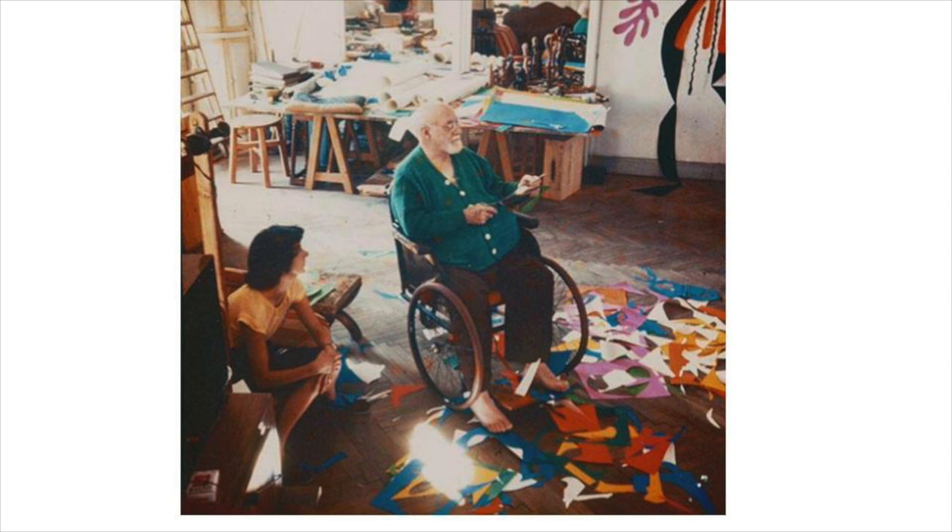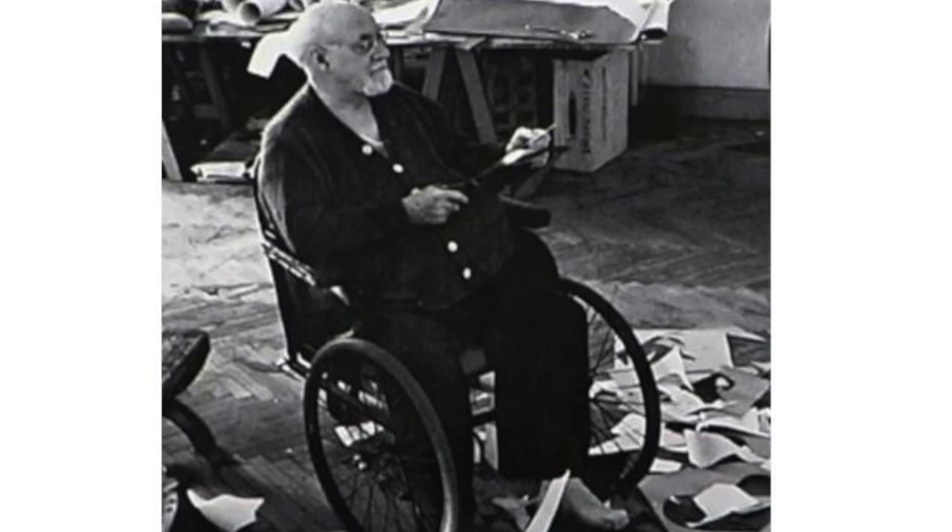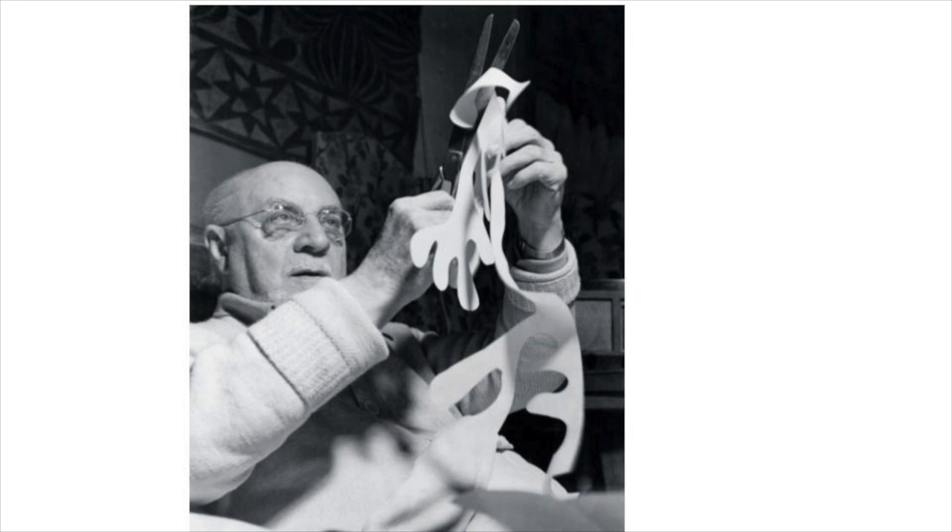He painted well into his 60s, but at that time he became quite ill and he needed surgery, and the surgery left him in a wheelchair. Because of that, he was no longer able to paint. From his wheelchair, he started his paper cutout series that lasted from his 60s and into his 80s.